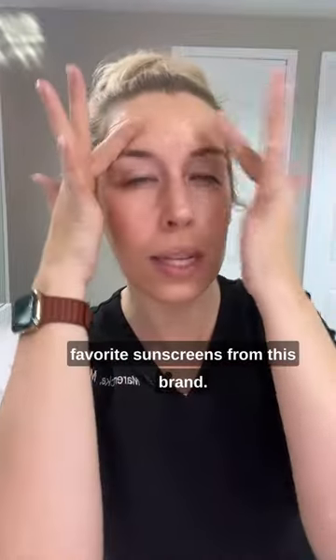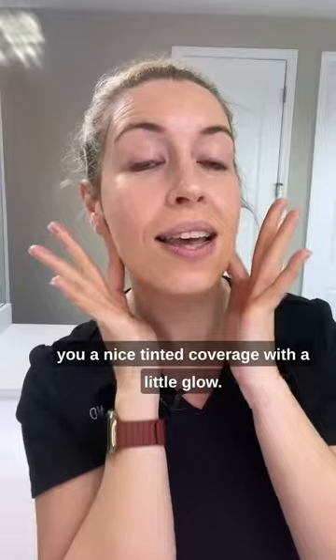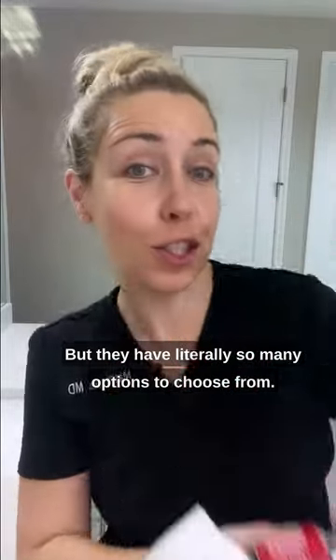This is one of my favorite sunscreens from this brand. They have a ton to choose from, but this gives you a nice tinted coverage with a little glow. Here it is — I love it, but they have literally so many options to choose from.